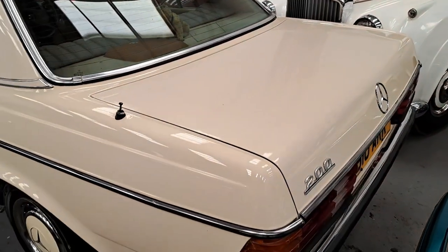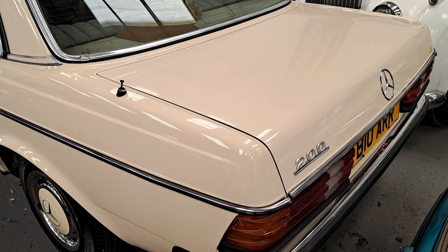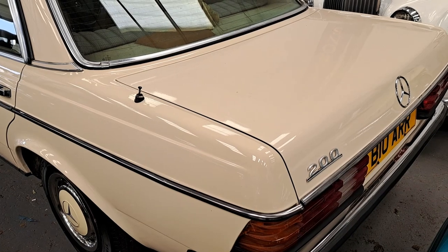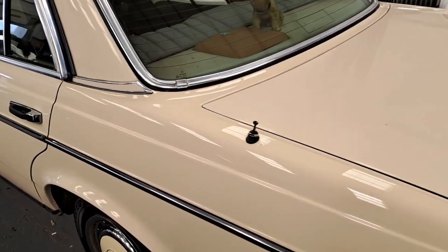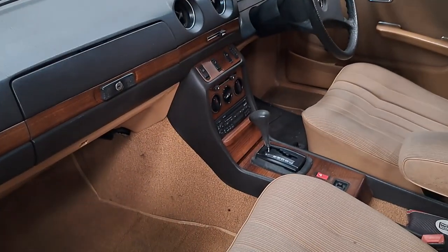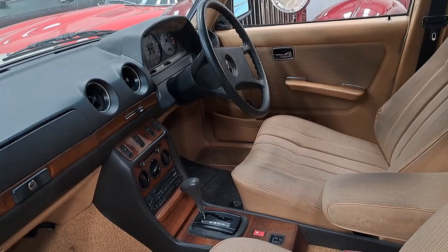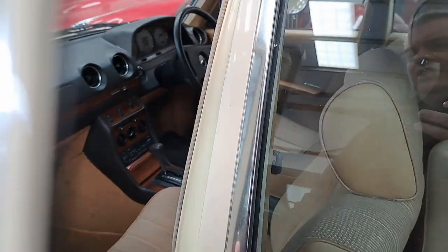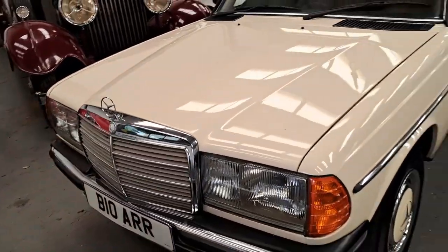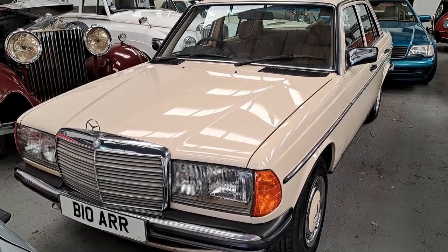Also nice is this W123 — a very late one, an 1985, so one of the very last ones. I think this is sort of base spec, the 200. It's an automatic with no air conditioning, but it does have dual-zone heating ventilation. Someone's put a CD player in there at some point. That's pretty nice. You can wait for Mr. Richardson to restore his on Furious Driving, or you can just come and buy this. Between £5,000 and £7,000.